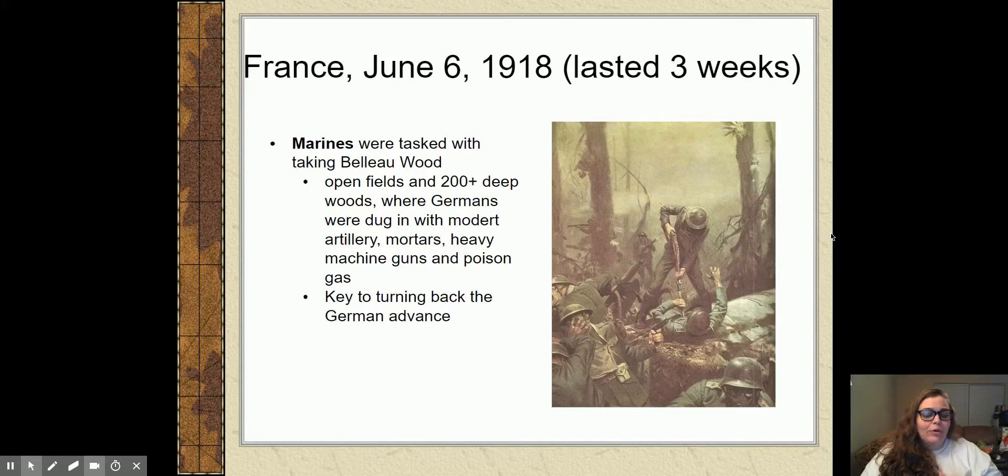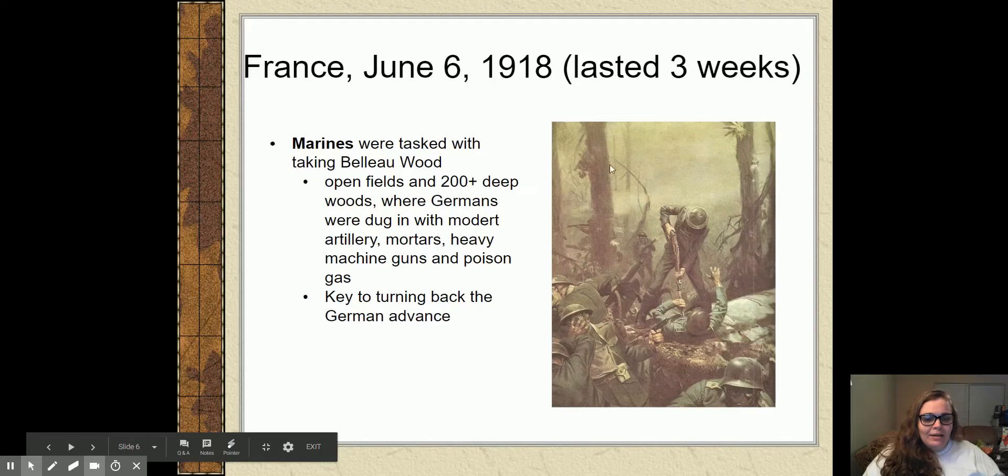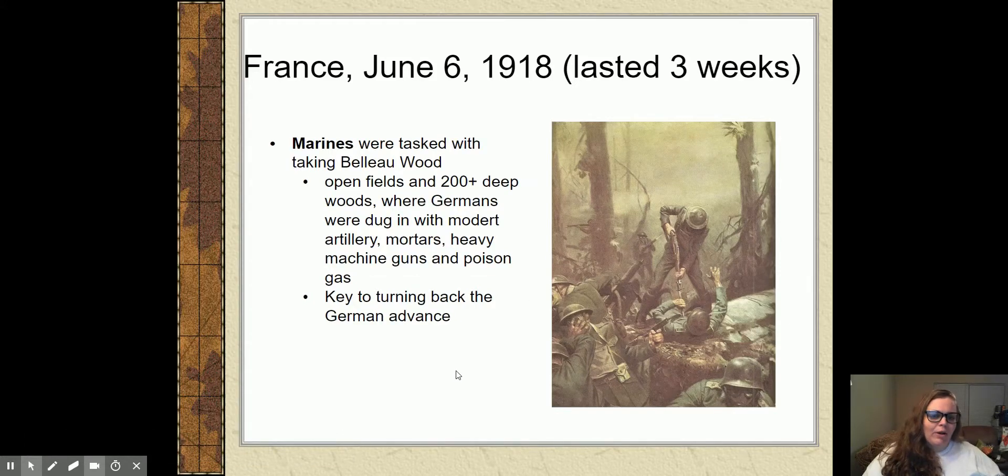The Germans had modern artillery guns, anti-trench mortars, heavy machine guns, and poison gas — you name it, they had it. We were supposed to go take it. We had to take Belleau Wood if we were going to be able to turn the Germans back, so it is the Marines who were told to go after this and do it. There is a famous painting of the Marines fighting at Belleau Wood — you'll see them all wearing gas masks because the Germans set off the gas to kill whatever was there.